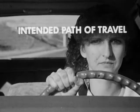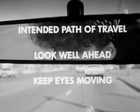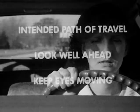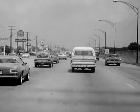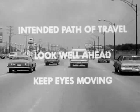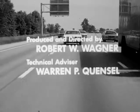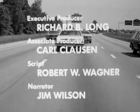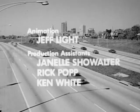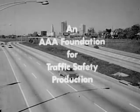Remember: concentrate on your intended path of travel, look well ahead, and keep your eyes moving — constantly scanning the traffic scene and getting the big picture. In an increasingly complex traffic scene, your life and the lives of others depends upon improving your eye habits in driving.